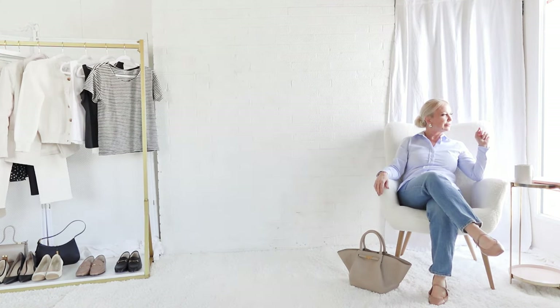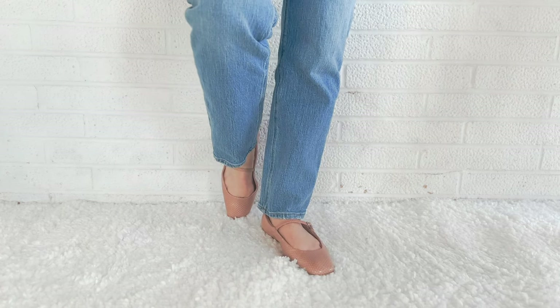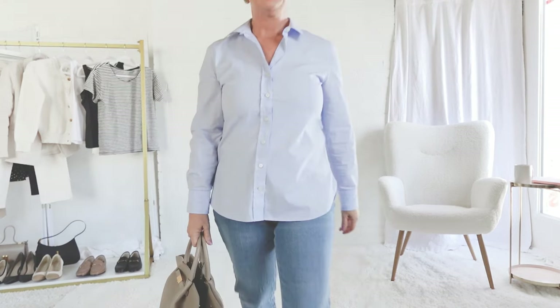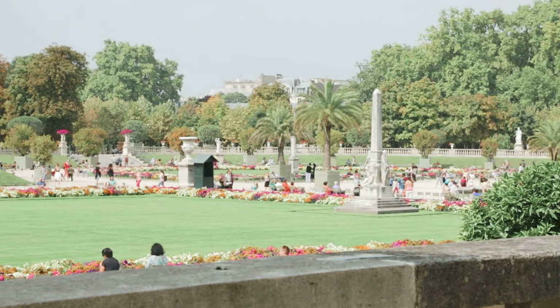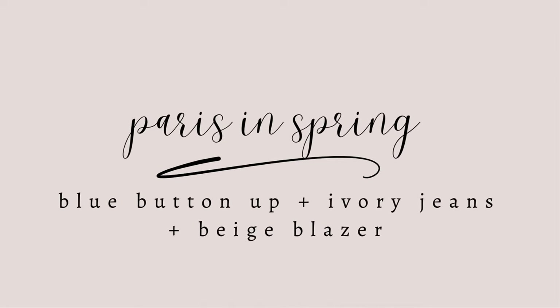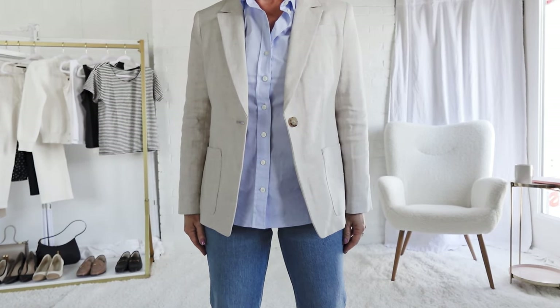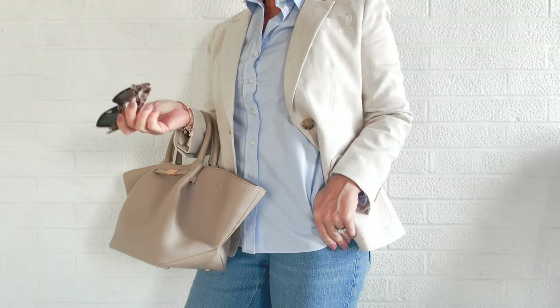I've paired the blue button-down with blue jeans and ballet flats, and I love how the two different shades of blue work together in concert to provide an effortless style look. To elevate the look, I've added the beige blazer over the blue jeans — I really love that beige and baby blue color combination. This is a fabulous look for lunch or an early dinner.